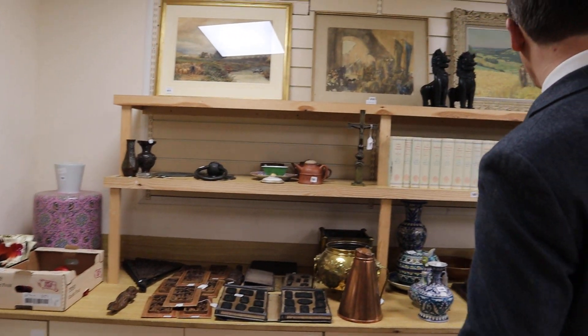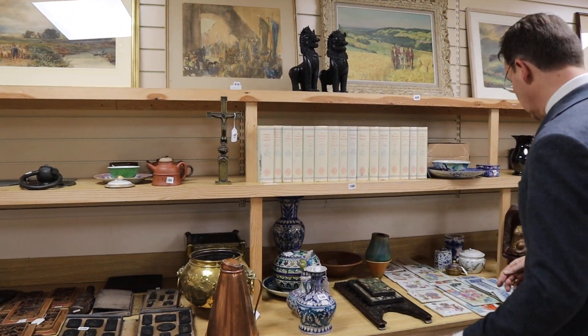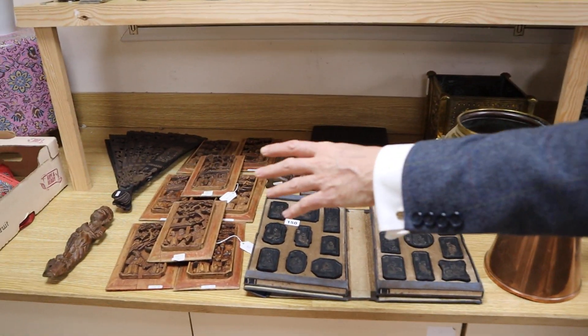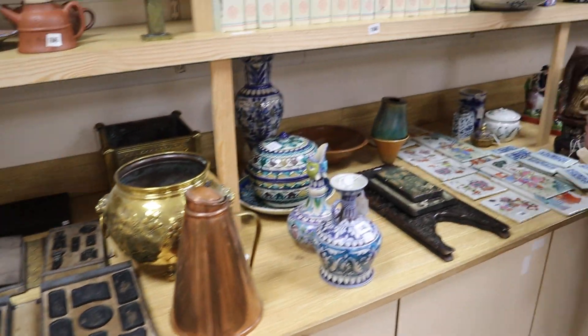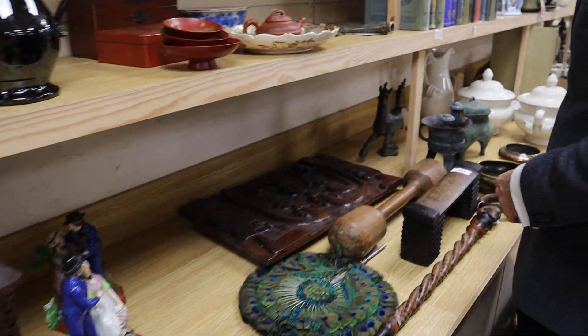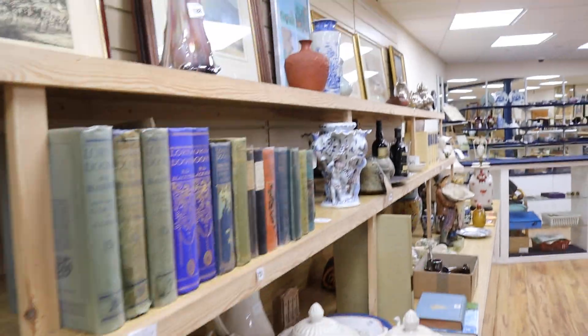In the smalls we've got a mixture as ever — a nice mixed lot of Chinese items: ink stones, sandalwood carvings, porcelain plaques, carved figures. There's a good selection there.